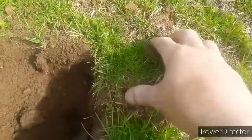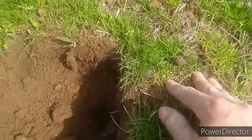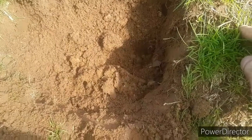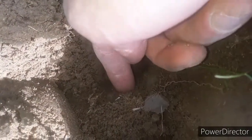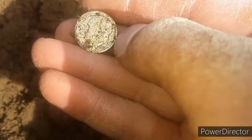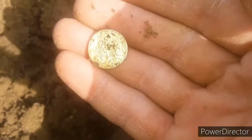I was digging here — I think it was a Jefferson nickel — rechecked the hole, and I was getting a faint little chirp. Right there. What is it going to be? It's a rosie! It is a rosie. 1958. There we go. Two silvers today.